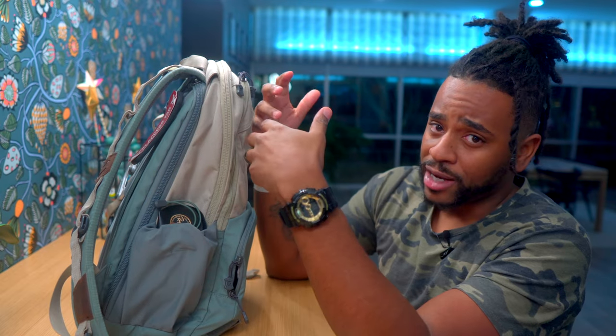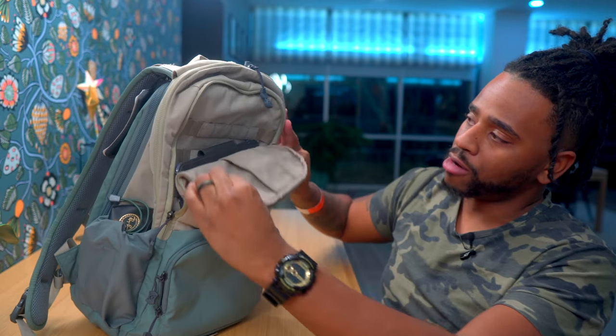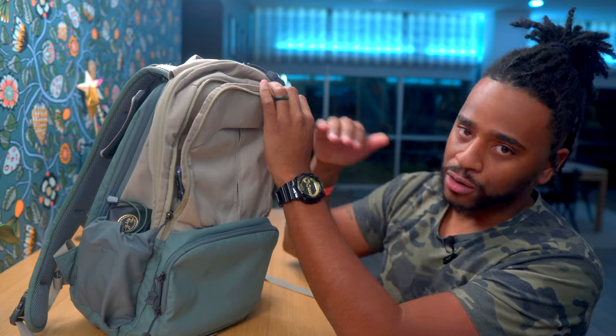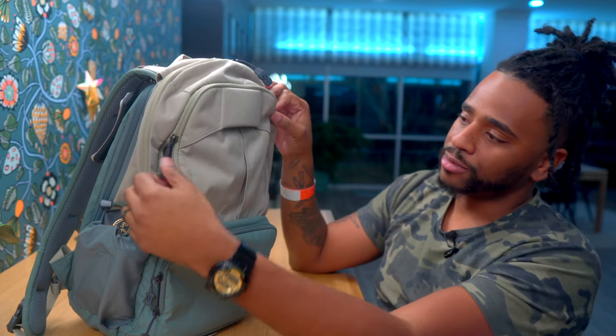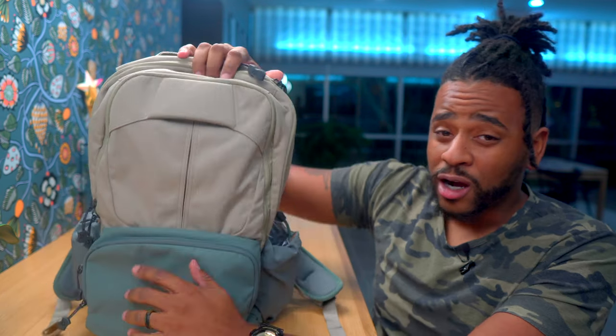Finally, I don't know if it's just my bag, but the YKK zippers on this front compartment catch all the time. My main compartment zippers have been fine, but these front zippers probably need to be lubed. They are self-correcting zippers though, so they haven't come off their tracks.